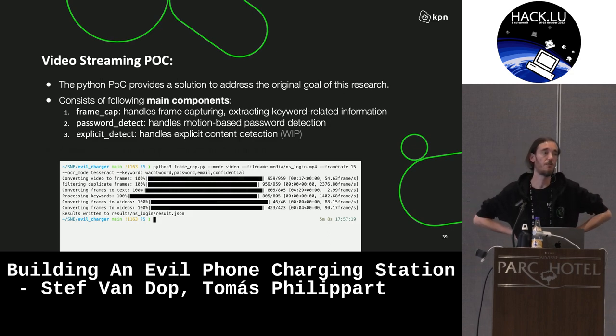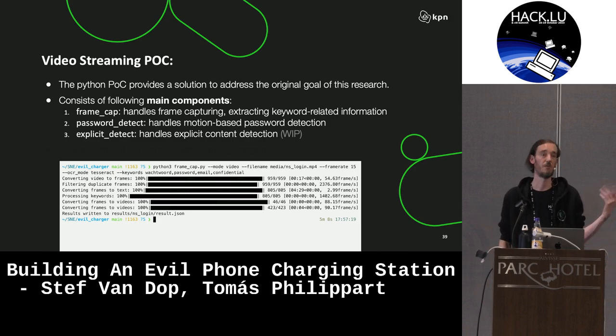Something else that's good to mention: you could also think about a hotel where you have a USB charging port in your room, and you could perform a very similar attack there. The same goes for an executive lounge at an airport where you know there are generally some more high-profile people. But all of this revolves around the idea that people are coming to you, they plug their device into your setup — sort of like a watering hole attack, but physical.